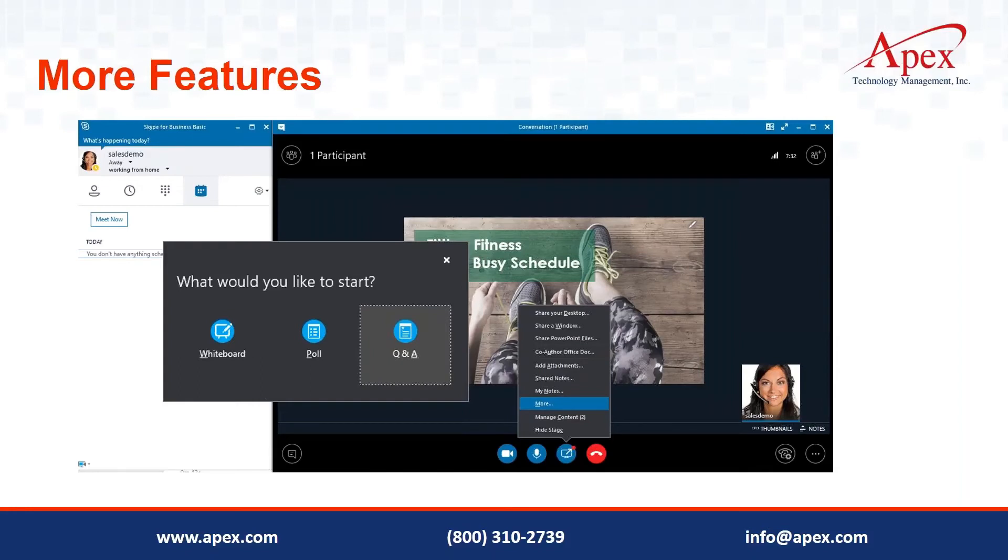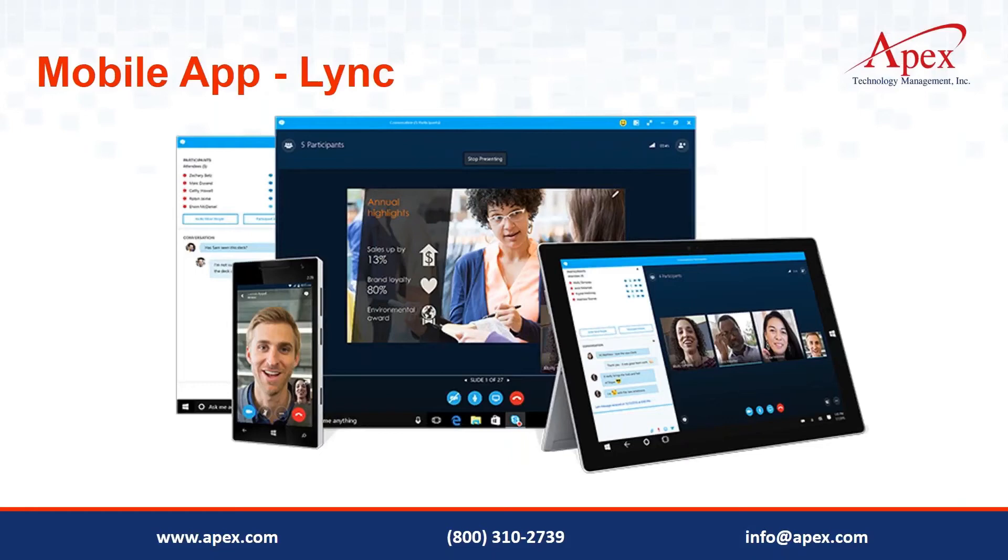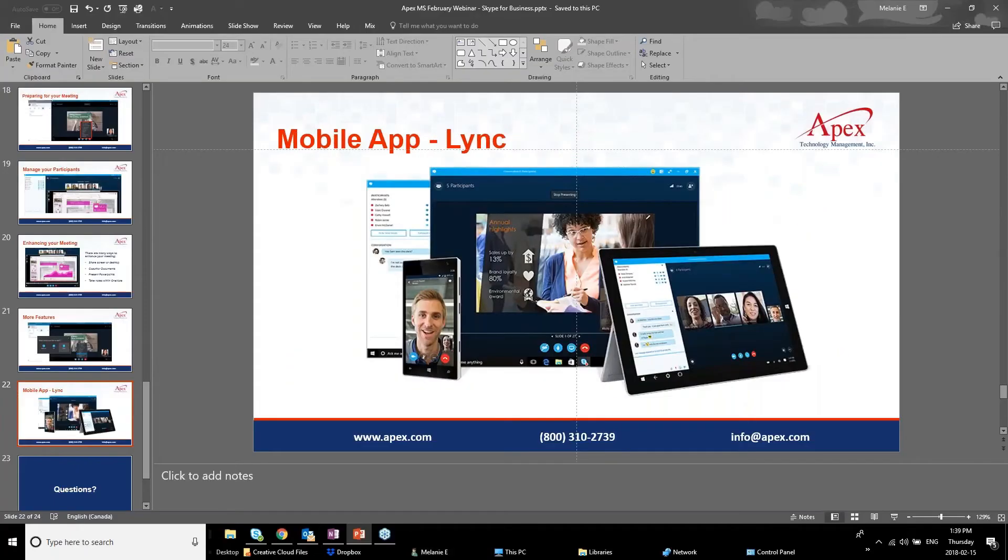For now, when looking for the mobile app, search for 'Lync' rather than 'Skype for Business.' Follow the simple setup steps using your Office 365 login information, and it will sync all your information. Let me now demonstrate scheduling a Skype meeting. I'll open Outlook, go to a new meeting, title it 'Marketing Planning Meeting,' and then click the 'Skype Meeting' button — you'll see it automatically generates a link.